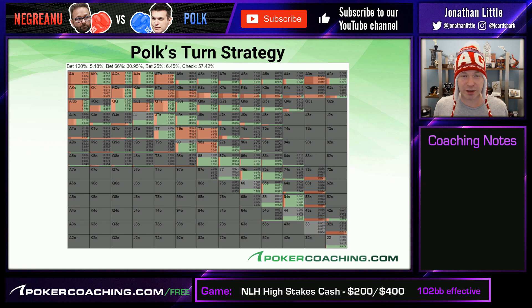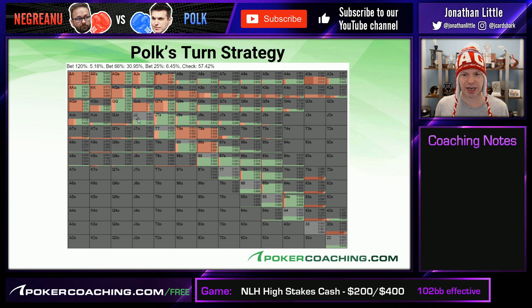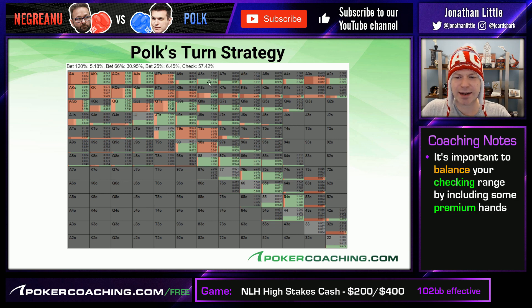It makes sense to bet with the aces, though, because if your opponent has a queen or a jack, they're not going to fold, and you beat all of that. Ace-queen actually does check about 32% of the time here. King-queen checks about 35% of the time. Pocket queens and pocket jacks check very, very frequently. So this is a spot where you want to make sure you are protecting your checking range by checking with some premium hands. Even weaker queens and jacks are checking a large chunk of the time. There is a lot of checking going on — 57% for Doug Polk.